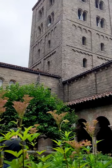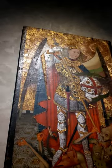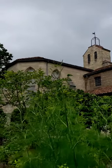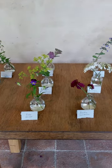Between the stunning gardens and historic pieces, The Cloisters is always a beautiful way to spend the day. Not to mention, it's located inside Fort Tryon Park, one of the most stunning parks in New York City.